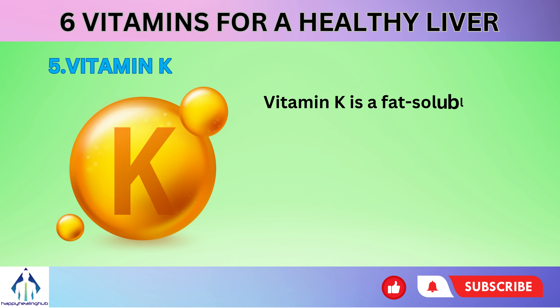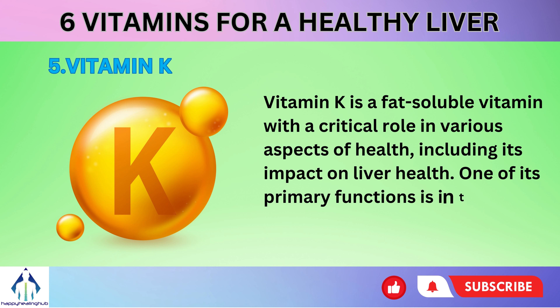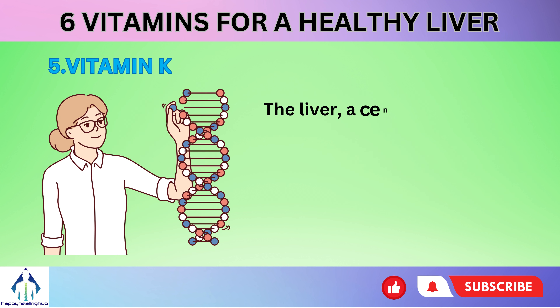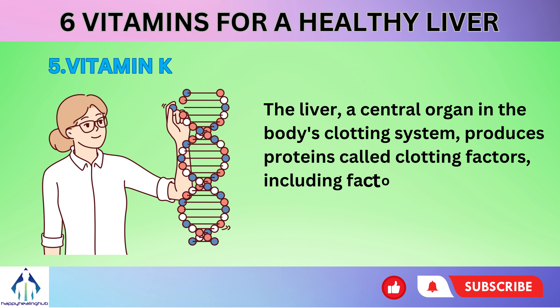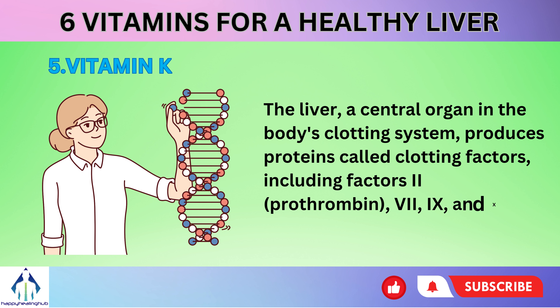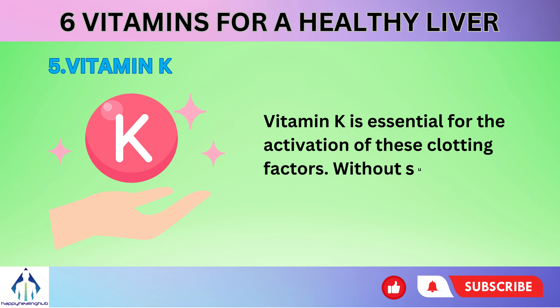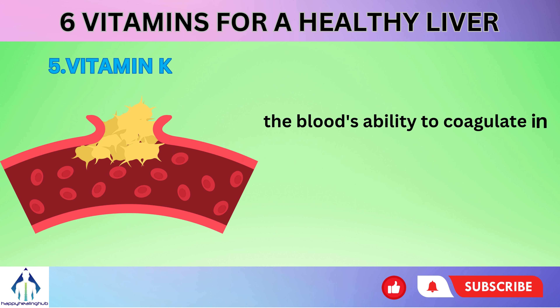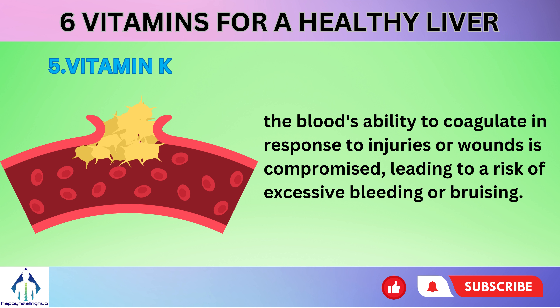Number 5: Vitamin K is a fat-soluble vitamin with a critical role in various aspects of health, including its impact on liver health. One of its primary functions is in the blood clotting process. The liver, a central organ in the body's clotting system, produces proteins called clotting factors, including factors 2 (prothrombin), 7, 9, and 10. Vitamin K is essential for the activation of these clotting factors. Without sufficient vitamin K, the blood's ability to coagulate in response to injuries or wounds is compromised, leading to a risk of excessive bleeding or bruising.